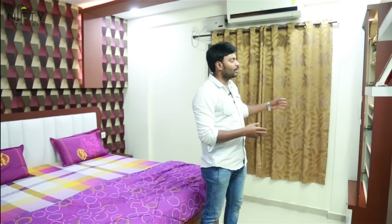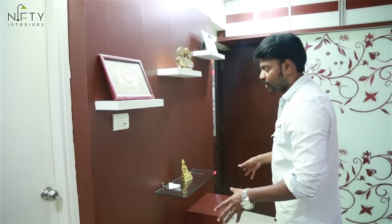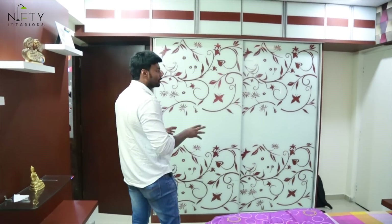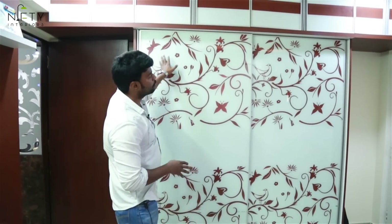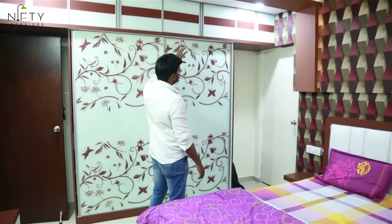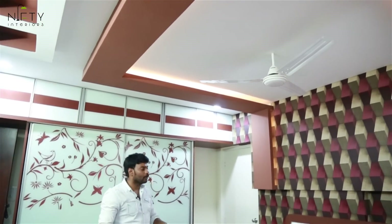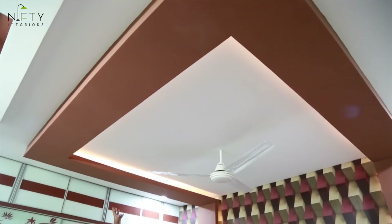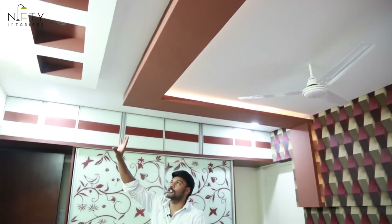We have provided blinds and a dressing area. There is also a TV unit provision, though the client has placed different artifacts there instead. The wardrobe is designed entirely with glass protected by an aluminum frame — a two-door sliding wardrobe. The loft is also fitted with glass and aluminum profile. The ceiling is designed in the shape of the bed — 6x6 — with brown color rafters all around, cove lighting, and four boxes with spotlights.